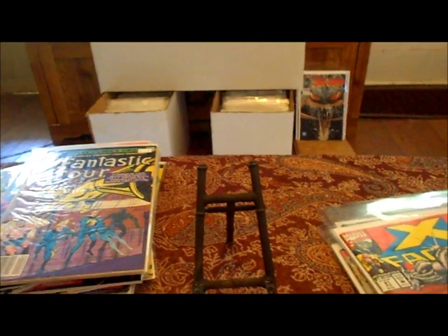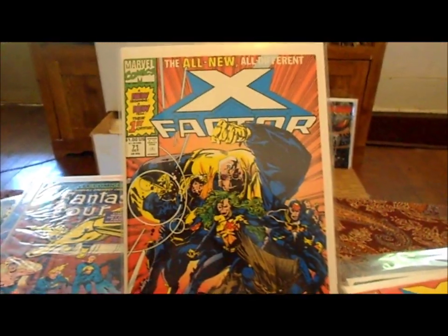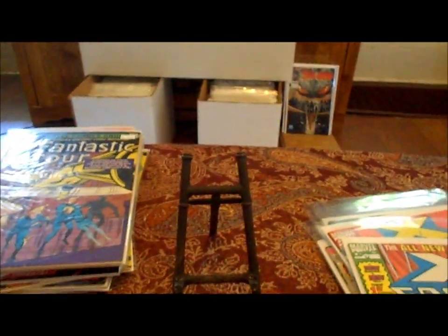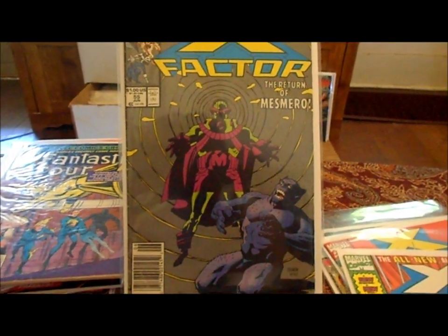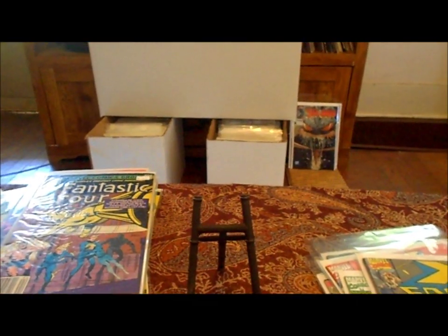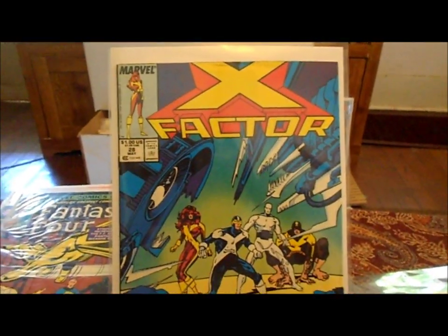A lot of these books are like very fine, near mint for 33 cents. I had this one when I was a kid — I remember this one. X-Factor number 55 — awesome Mike Mignola cover, look at that. And X-Factor number 28.